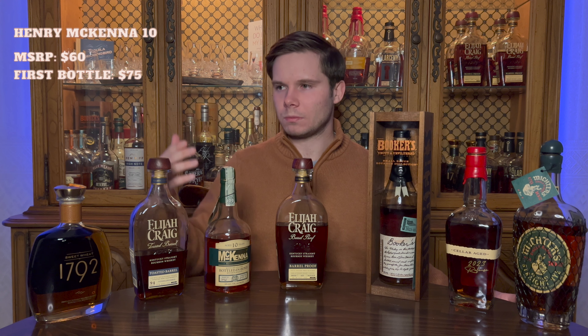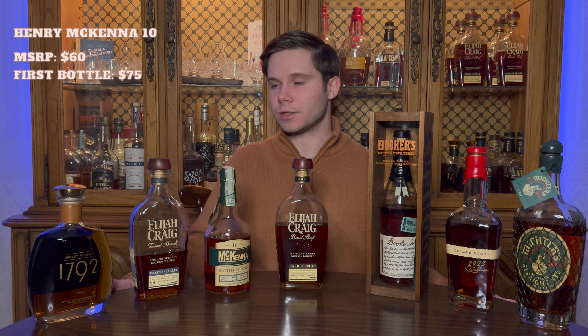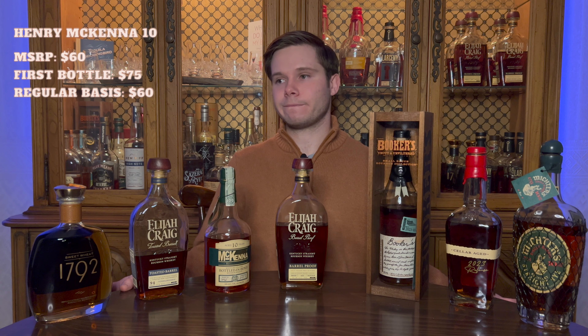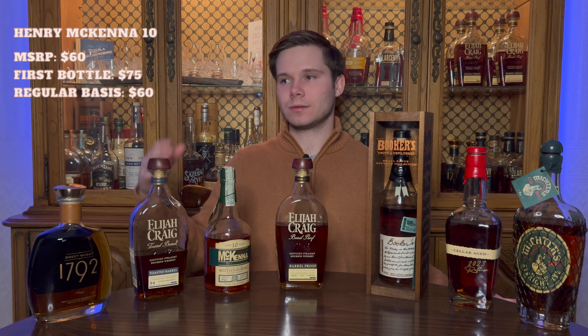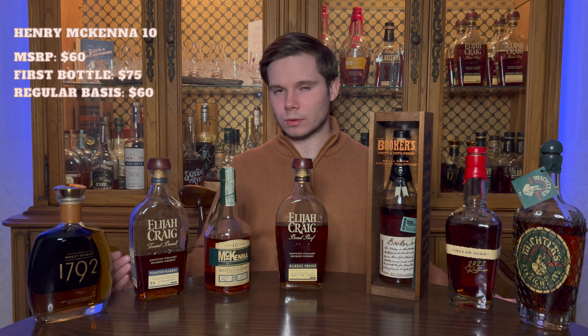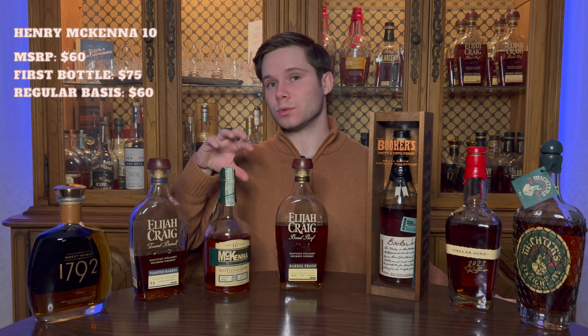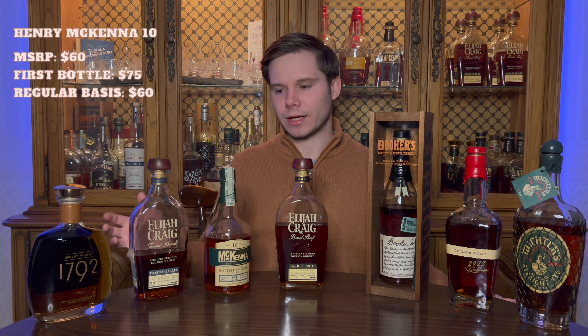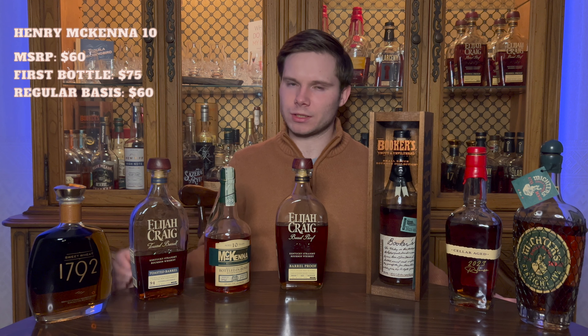How much would I be willing to pay for my very first bottle of Henry McKenna? I think that $75 mark fits the bill — I'd be willing to go up to that to have a bottle. Though right now around me, and maybe this is true for you too — let me know in the comments — this has become a lot more available recently. I've started to see it sitting on shelves. It used to be harder to find and often $75 to $90; it's come down a lot, hitting shelves more around $60 to $70, which is great.